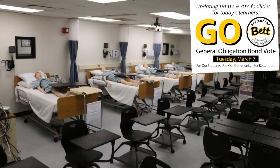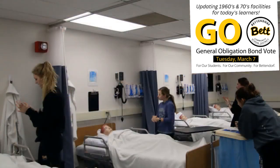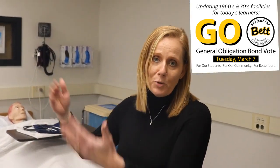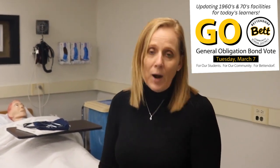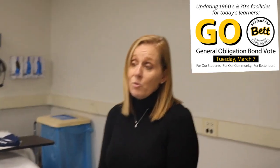We are also fortunate that we have the ability to have five beds for our CNA students to use, but as you can see they're very tight together, so when they are doing skills checkout it's not uncommon for them to bump into each other through the curtain, with materials getting dropped and things like that due to the small proximity.